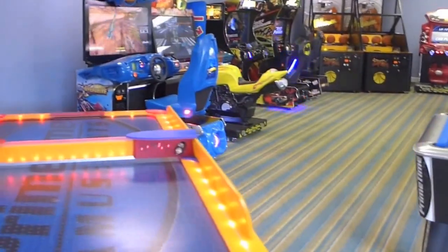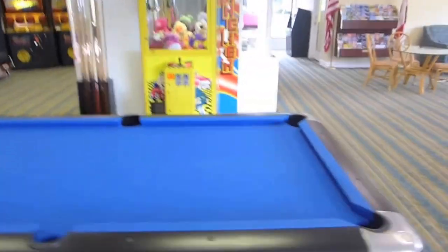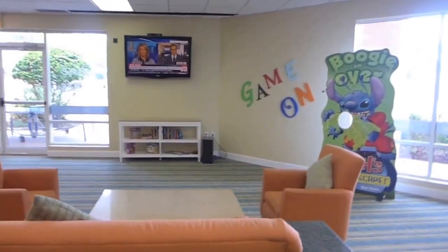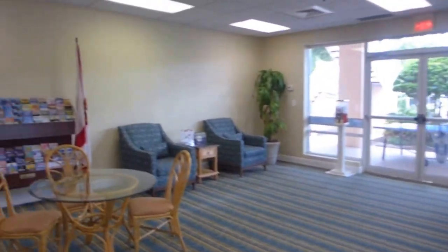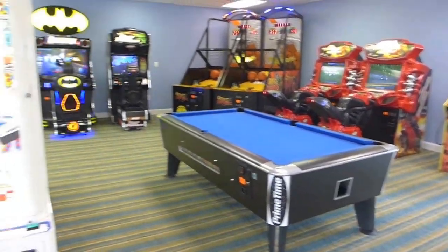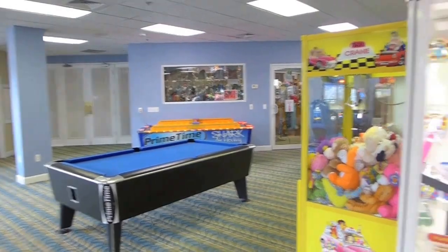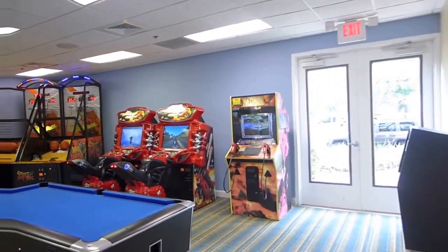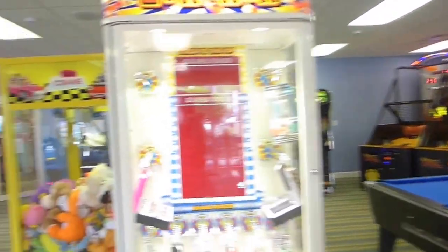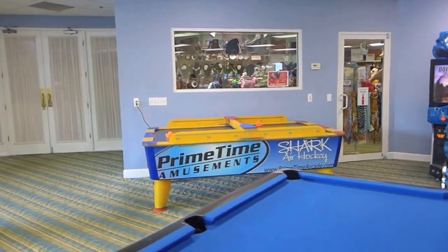The arcade room — just to give you an idea of what they have. Pool table, TV — it's like a big play area. Another pool table over there. They have air hockey and everything else. It's not a huge arcade, but it's here if your kids like to play arcades for a little while — something to do, pass the time.